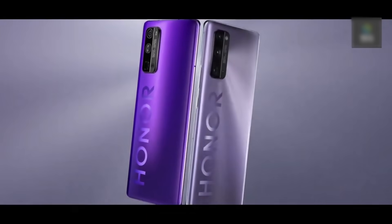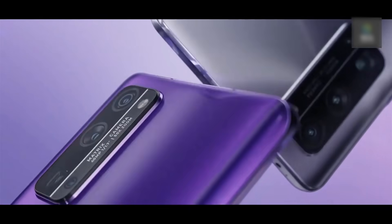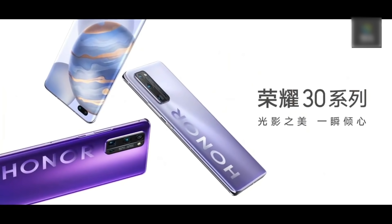Powered by an impressive Kirin 985 SoC processor and with 6 to 12 gigabytes of RAM, these smartphones will be extremely fast, and since they're also more affordable than other high-end smartphones on this list, they might be a great choice.